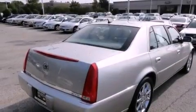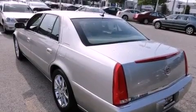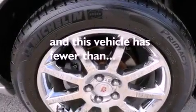Leather seats, fog lamps, traction control, an anti-lock braking system, air conditioning with automatic climate control, and this vehicle has fewer than 69 thousand miles on the odometer.